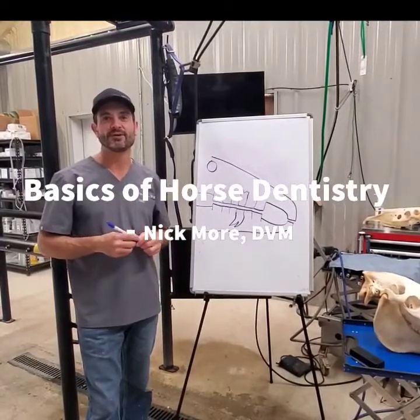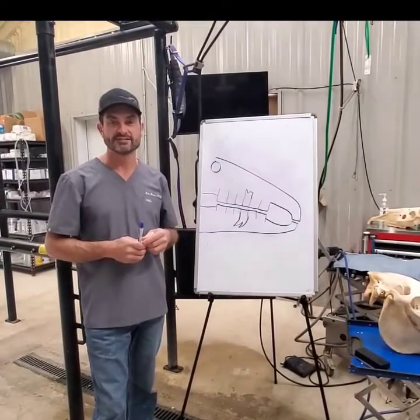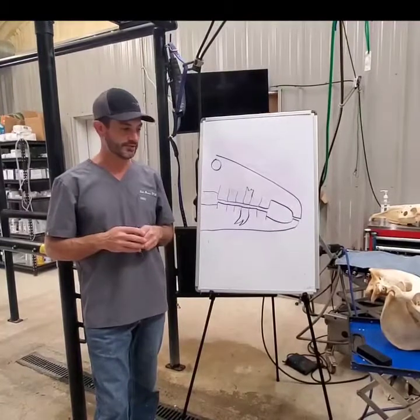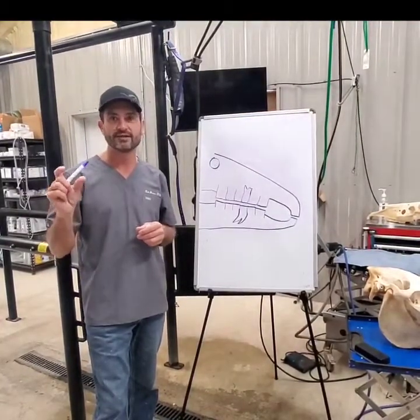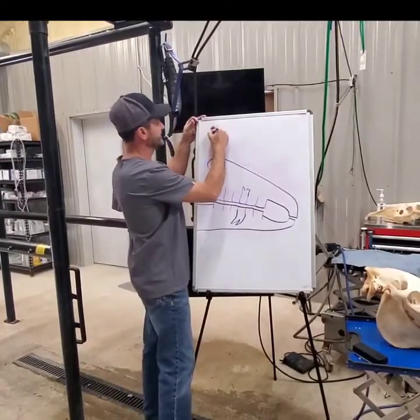We're going to do a little talk about why equine dentistry is different than dentistry in small animals or people, because there are a lot of misconceptions with equine dentistry. Horses have a unique tooth system called a hypsodont dentition system.